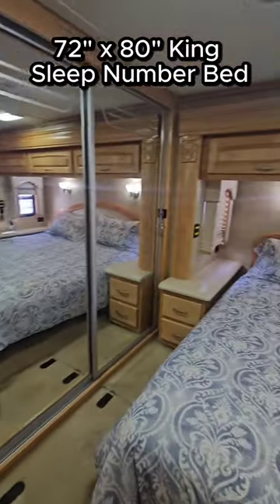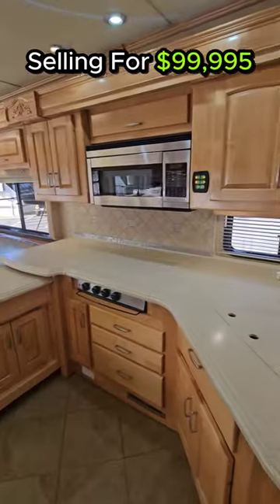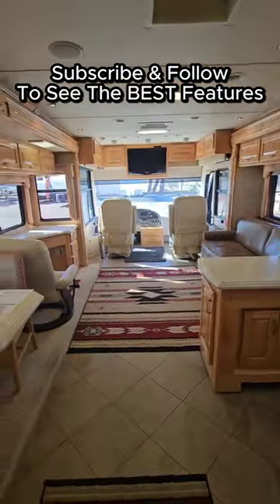Opposing slides in the bedroom, and it has a King Air mattress by Sleep Number. Selling price is at $100,000. Subscribe and follow to see the best features on this Scepter.